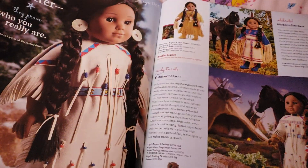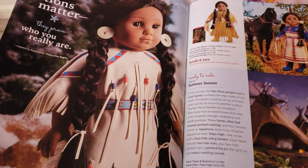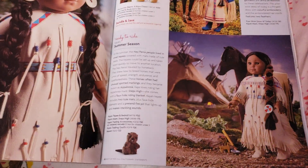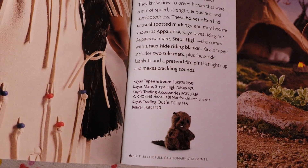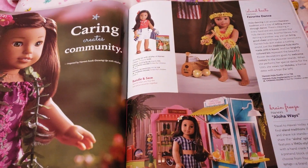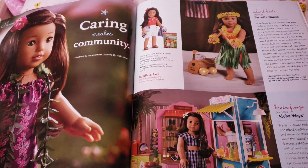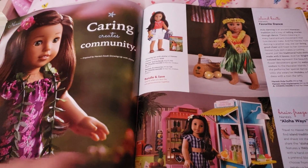Oh my god, look at Kaya! I don't recognize this outfit, but it is very nice. I like it, I want it. She's got a little beaver! Hello there, little beaver. I'd like to have that beaver. Why did that sound really odd? I'd like to have that beaver. Does anybody here own pet beavers? Is it possible to have a pet beaver?